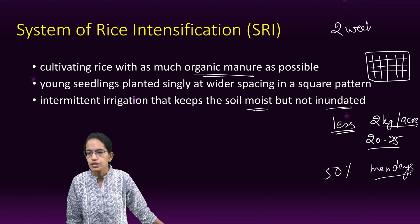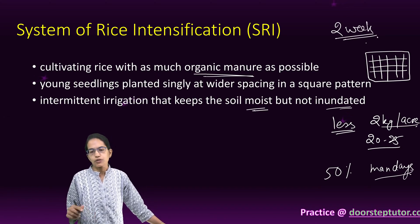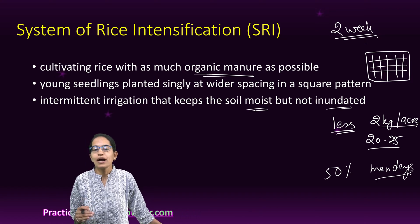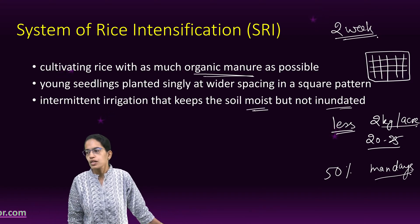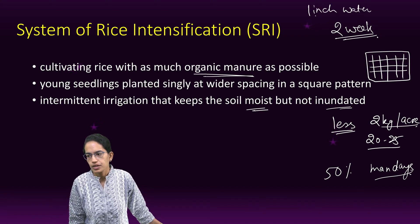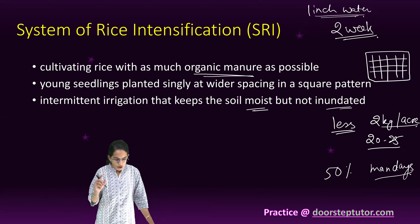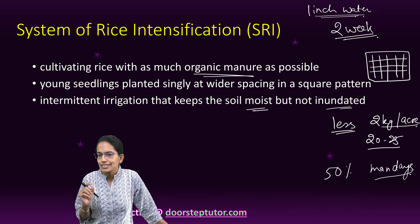Transplantation should be done early — a two-week time frame is sufficient. If delayed beyond that, there could be damage to the paddy cultivation. Minimizing transplantation shock is very important. Only one inch of water should be maintained in the field.